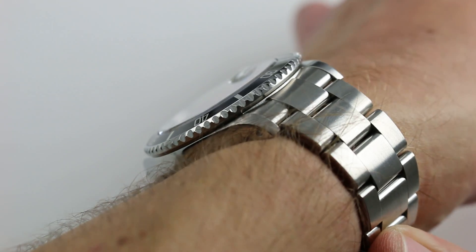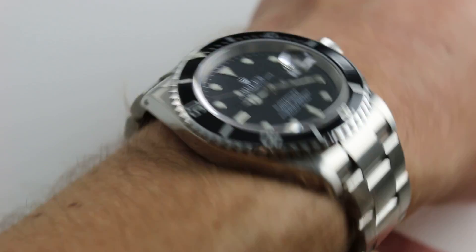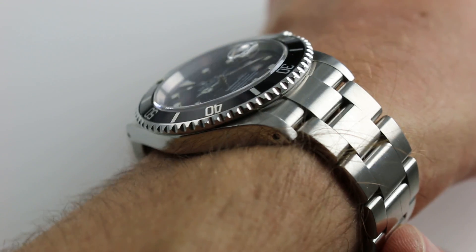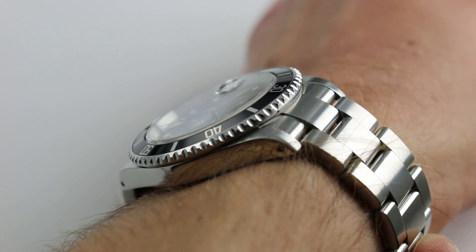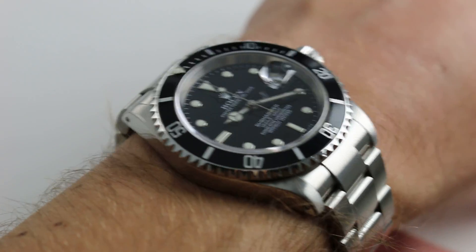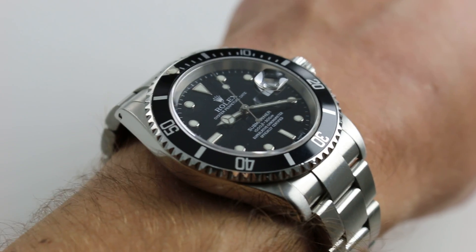It features abundant case metal with wonderful definition. Due to the 93-250 bracelet, this is the kind of watch that fits and wears like a traditional Rolex, and with the drilled lugs it's easy to swap onto a strap like a traditional Rolex, without the cumbersome bulk some don't like in the Sub-C.